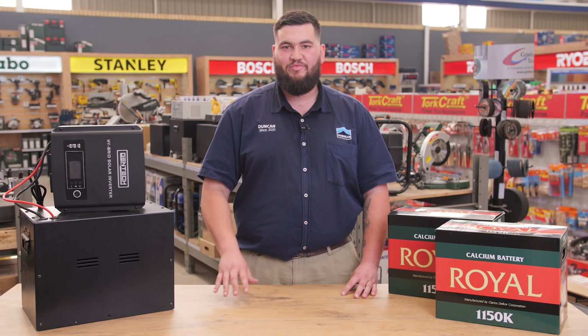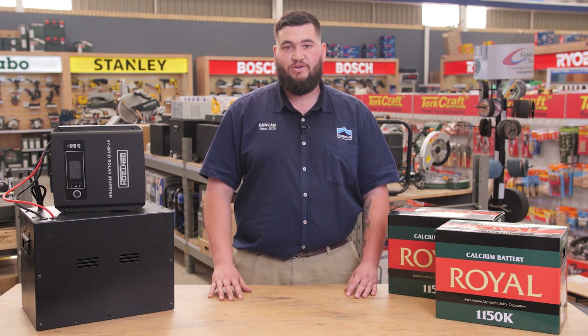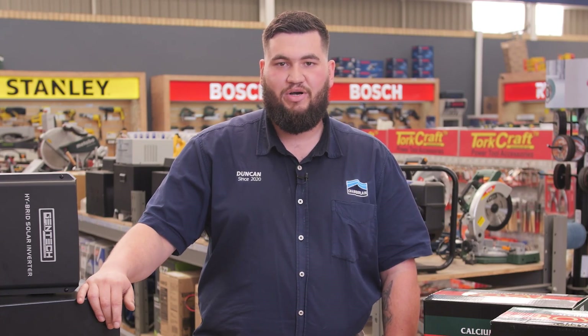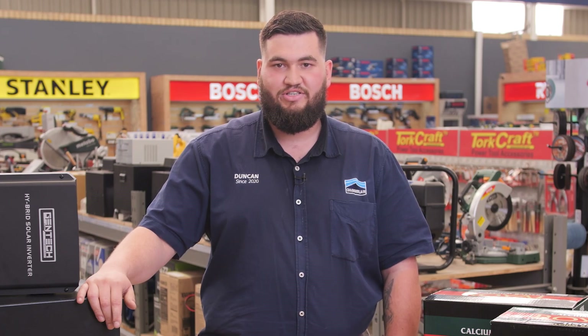Hi, my name is Duncan and I've been an expert at Chamberlain Strubens Valley since 2020. Today I'm going to talk about UPS inverters. A UPS inverter is a backup power supply for any electronic device in the event of any electricity outage.